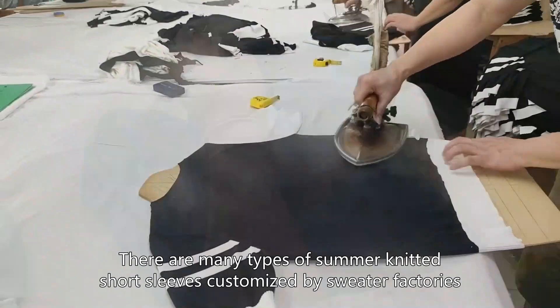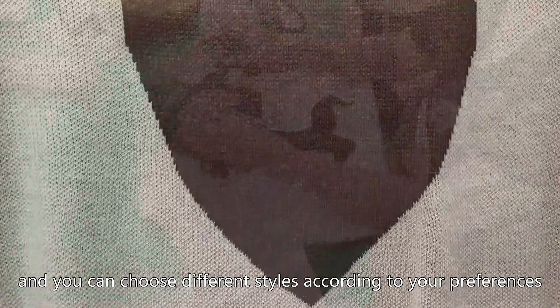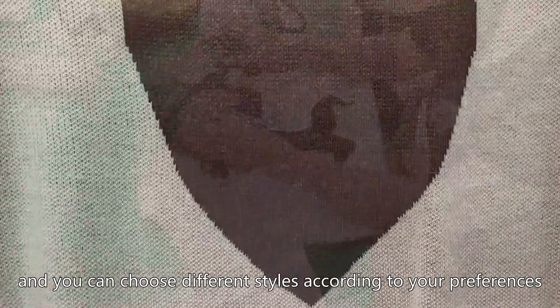There are many types of summer knitted short sleeves customized by sweater factories, and you can choose different styles according to your preferences. The one produced in the video is a very good knitted short sleeve.